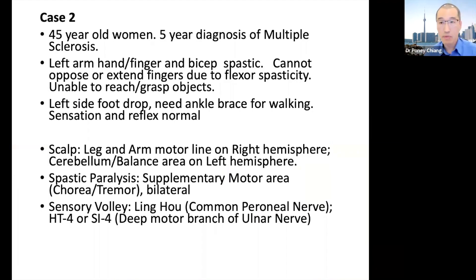We're going to talk about case number two for multiple sclerosis. This case is a 45-year-old female who has had five years of multiple sclerosis diagnosis. Her complaints include left arm, hand, finger, and bicep spasticity. She cannot oppose or extend her fingers — the fingers are curled — and cannot perform opposition tests such as thumb touching all the fingertips because there is too much spasticity in the hand.